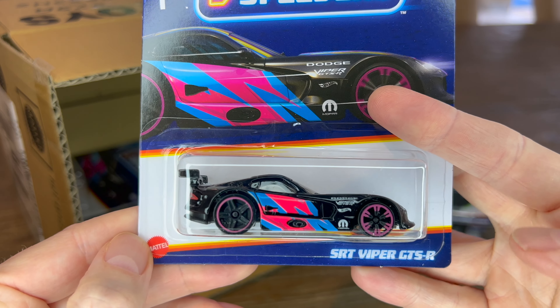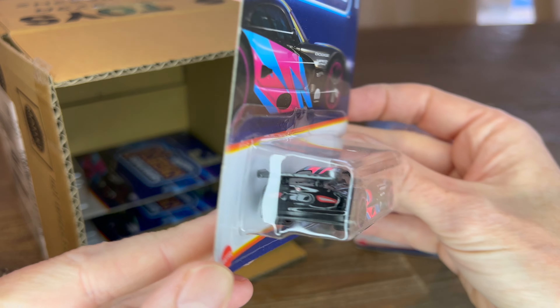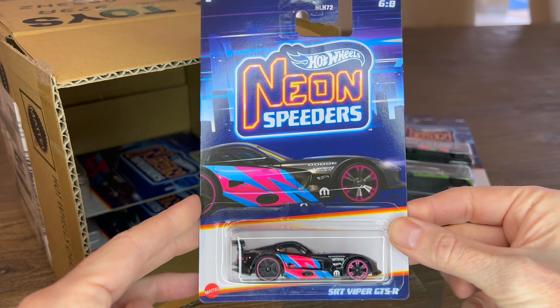Next is the SRT Viper GTS-R — pink and blue. Detail in the back and detail in the front. Awesome.